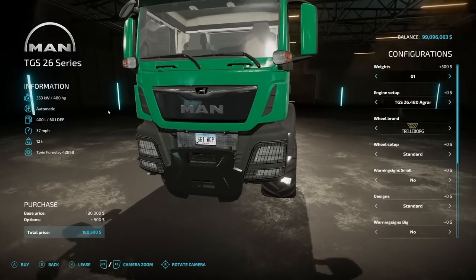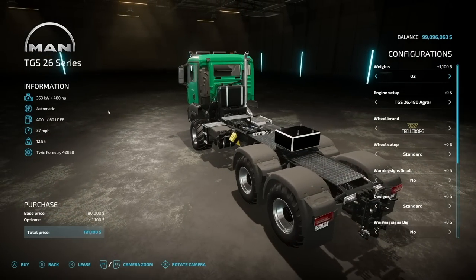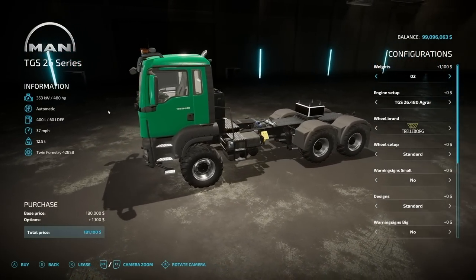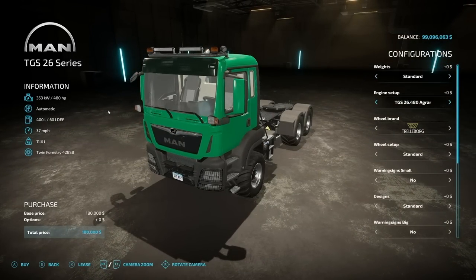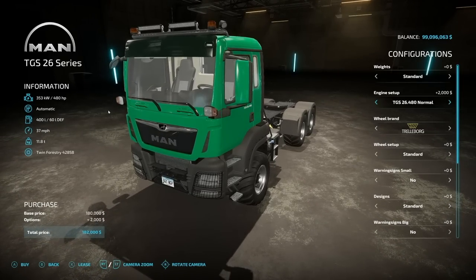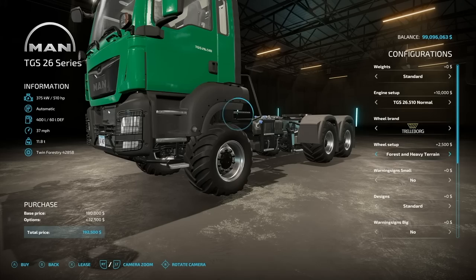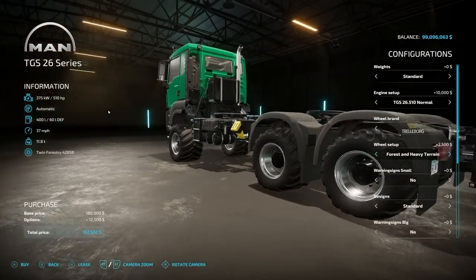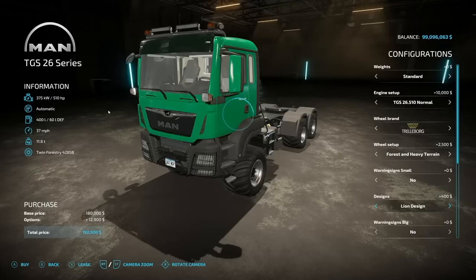Weight options: standard weight, weight one at about 200 kilograms, and weight two which adds a weight to the fifth wheel on the back — 700 kilograms — and you can do both for a total of about 1.2 tons combined. Engine options: 480, 480 normal, 500 horsepower normal, 510, and back down. Wheel options go from Trelleborg, Lizard, Continental, and BKT — all looking to be super singles — and you can really go crazy with some forestry and heavy terrain tires.